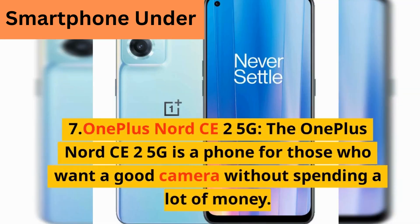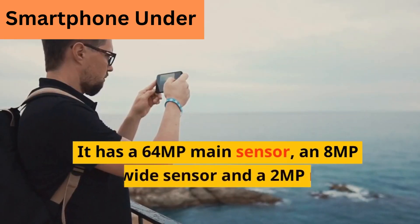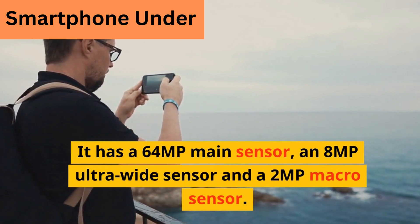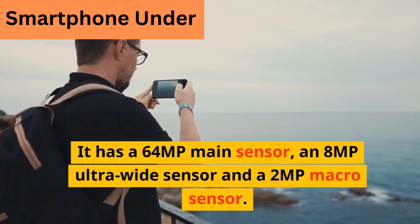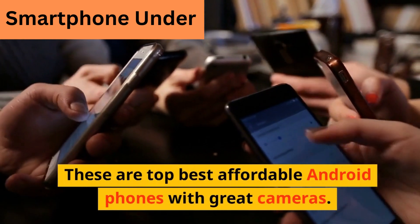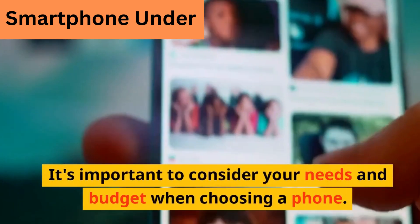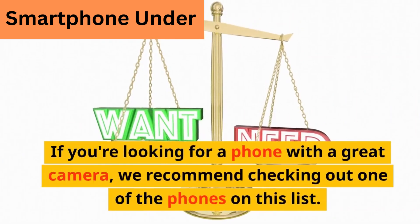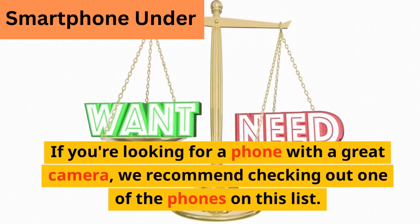The OnePlus Nord CE 2 5G is a phone for those who want a good camera without spending a lot of money. It has a 6.4MP main sensor, an 8 megapixel ultra-wide sensor, and a 2 megapixel macro sensor. These are the top best affordable Android phones with great cameras. It's important to consider your needs and budget when choosing a phone. If you're looking for a phone with a great camera, we recommend checking out one of the phones on this list.